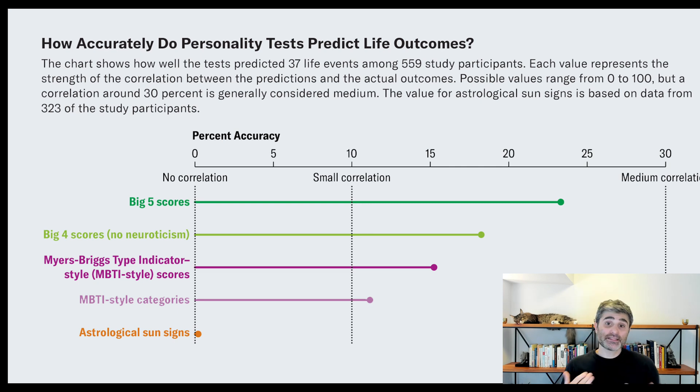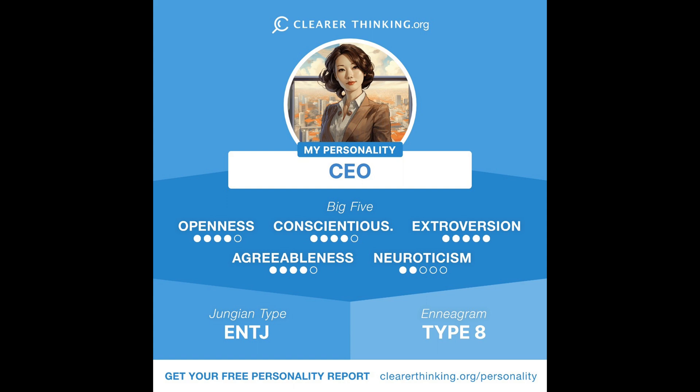Now you might ask, how should I do things differently knowing this? I'd suggest checking out what we call the Ultimate Personality Test on our website. It lets you get scores from both systems — you see your Myers-Briggs style results and your Big Five results and can compare them. We also discuss the research we've done. You can go to clearerthinking.org right now to take the Ultimate Personality Test for free and learn more about the accuracy of these systems.